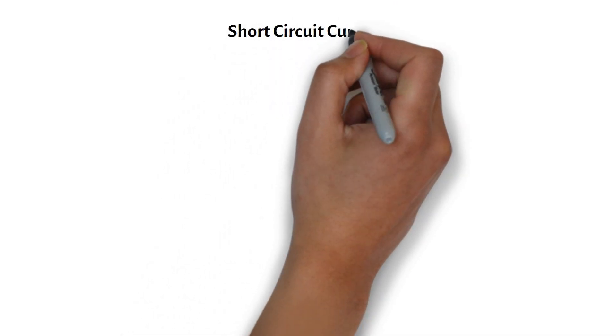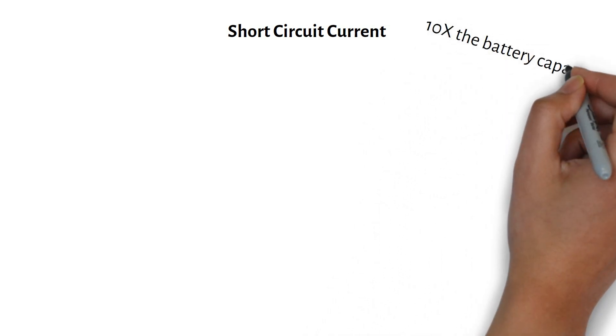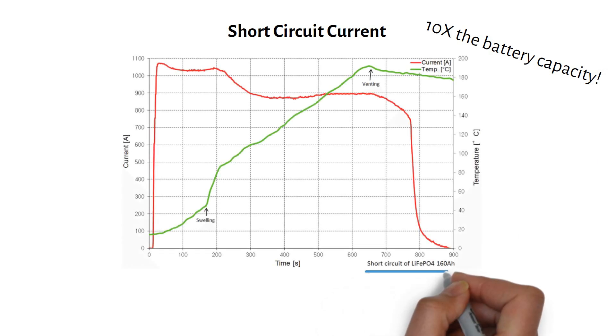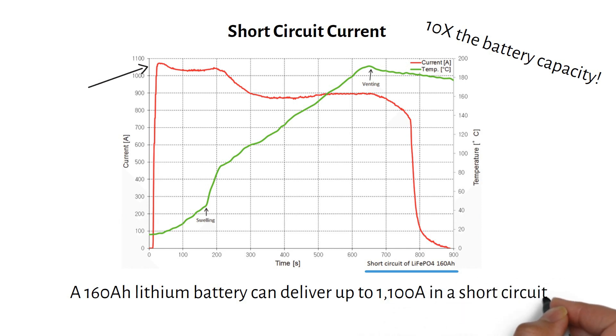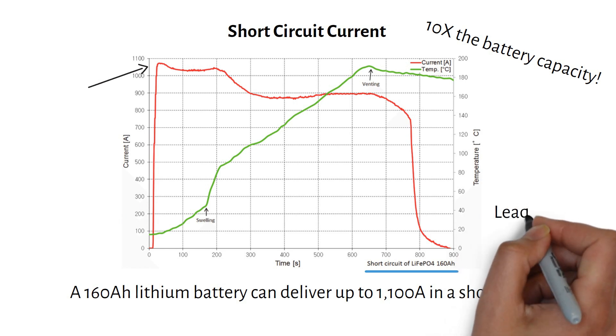Let's start with short circuit current. This is the maximum current your battery can deliver if there is a short — a rare but dangerous event. For lithium batteries, this current can be 10 times the battery's capacity. I found a study where they measured the short circuit current of a 160Ah 3.2V cell. As you can see, a 160Ah lithium battery can deliver up to 1100A in a short circuit — about 10 times higher than the capacity. Lithium batteries have a very low internal resistance, which means they can deliver a large amount of current instantly. For comparison, lead acid batteries have higher internal resistance, so their short circuit current is usually much lower.